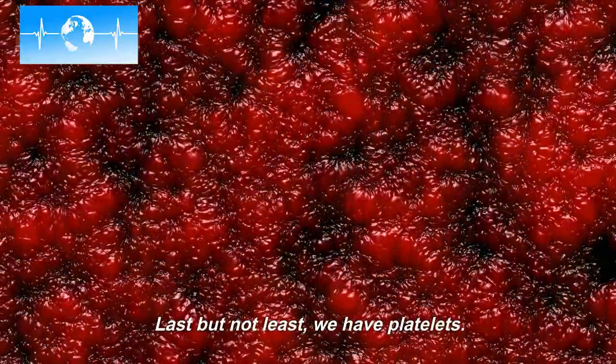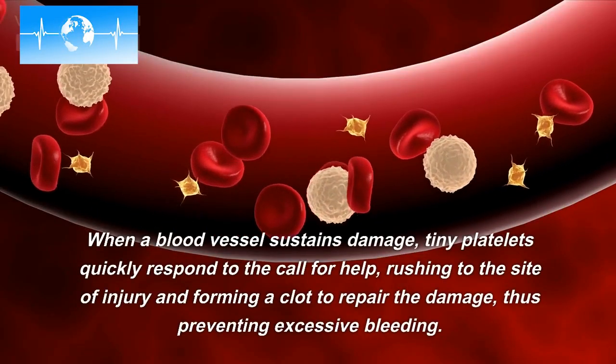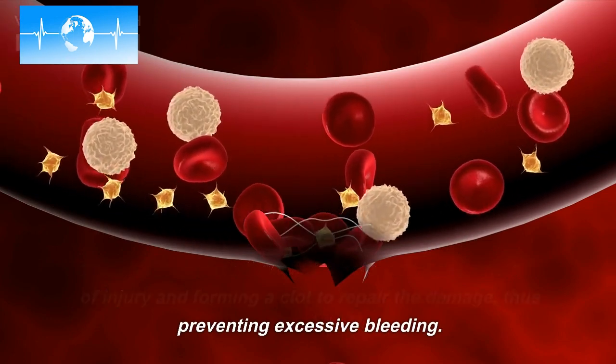Last but not least, we have platelets. When a blood vessel sustains damage, tiny platelets quickly respond to the call for help, rushing to the site of injury and forming a clot to repair the damage, thus preventing excessive bleeding.